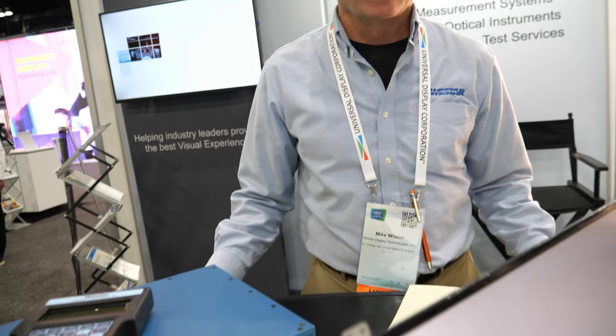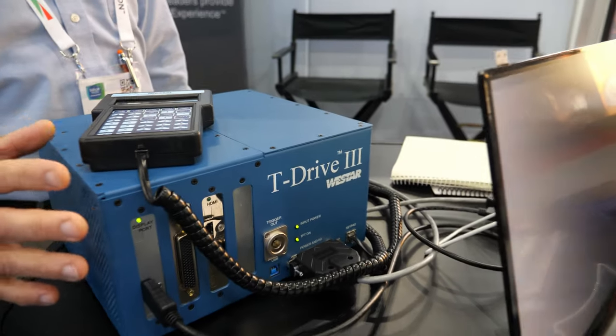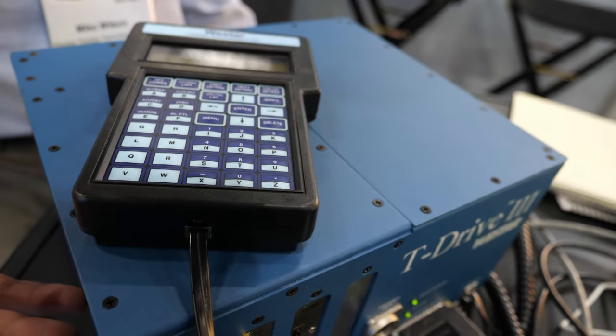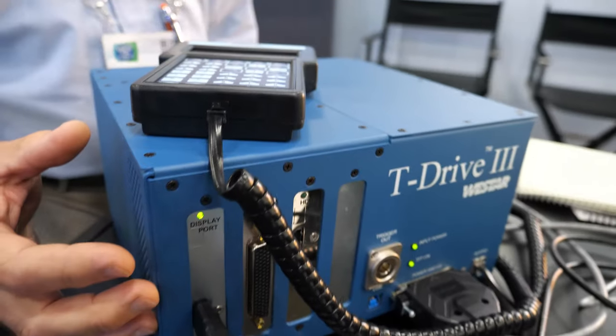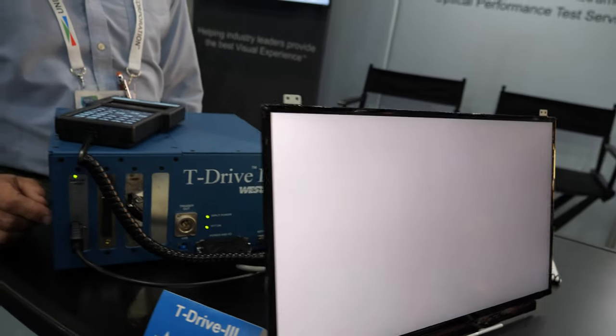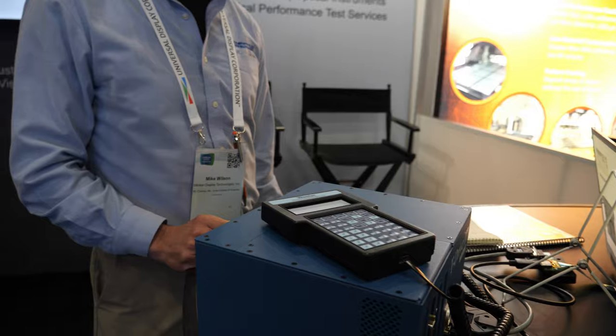And what do we see here at your booth? Well, we have several items. This is an LCD tester, so it basically electrically drives a bare panel. It's both a video test pattern generator, programmable power supplies, and backlight control in one box.